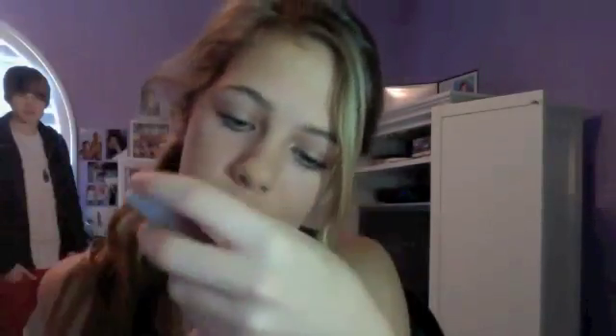I also got a double-sided mascara from Sephora. One side is a watery, liquidy mascara with stuff that makes your eyelashes really curly and long. The other side is just a plain, really thick, handled mascara. I love mascara!